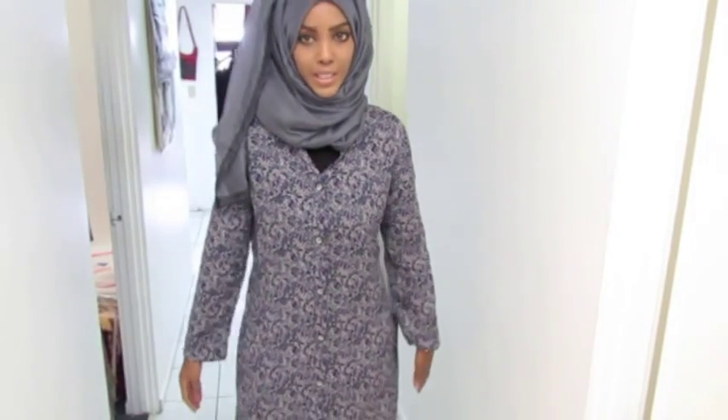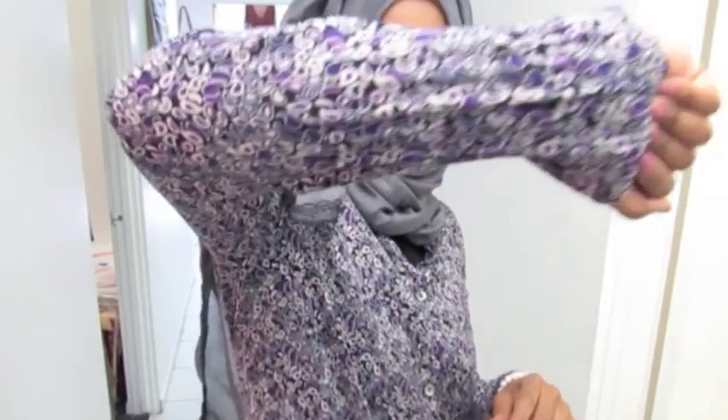Salaam Alaikum, hey you guys! Today I'm gonna do a very quick review on this gorgeous top that we have here at Alamana Fashion. It's very lengthy, lightweight, and has little cute designs on it — it has light and dark purple, as you can see here.